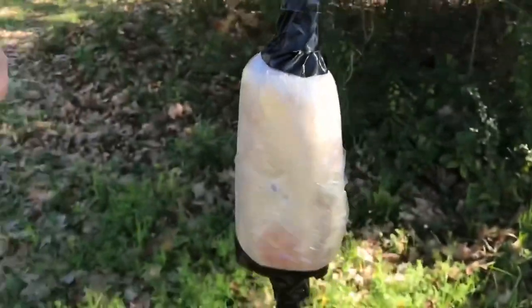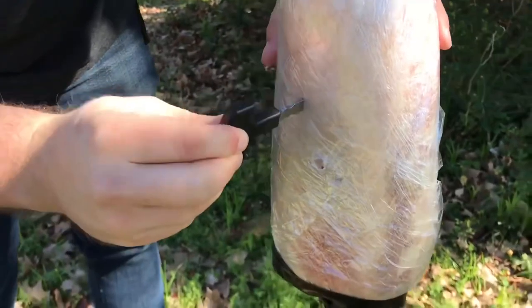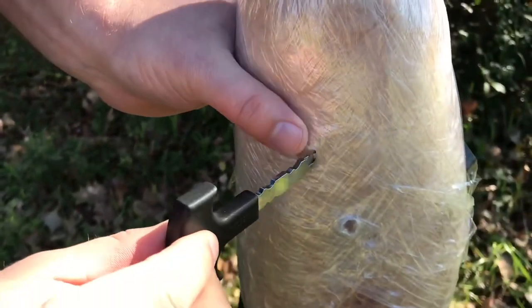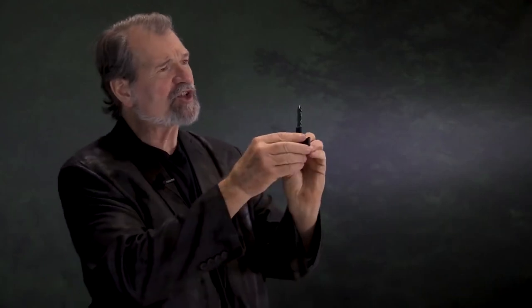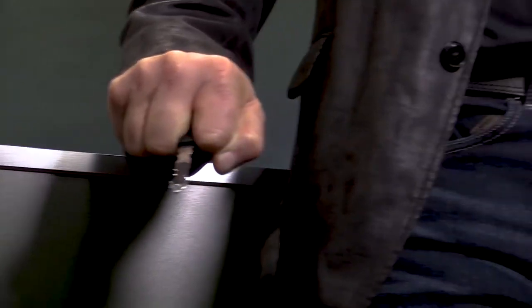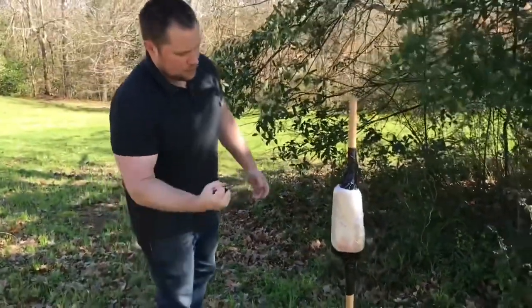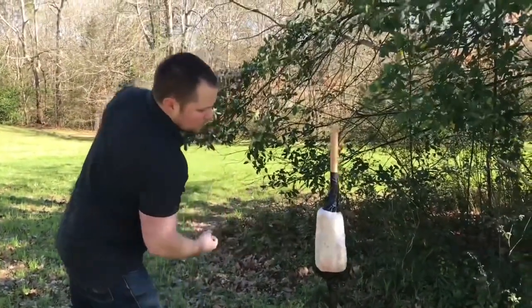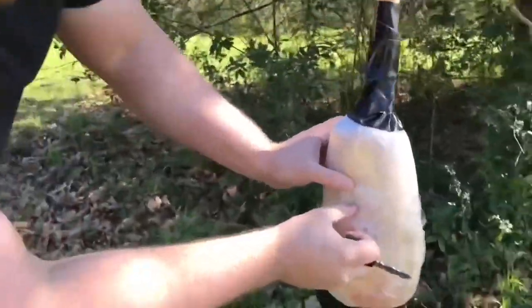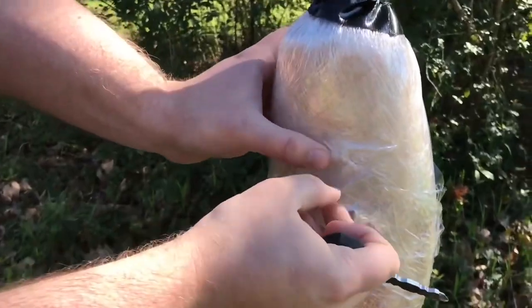CRKT is guided by integrity, which is critical to how they've chosen to do business. It means interacting with customers honestly and directly, building products that perform reliably and a brand that behaves consistently, decade after decade. Born in Oregon, their knives and tools truly reflect the rugged terrain from which they come.